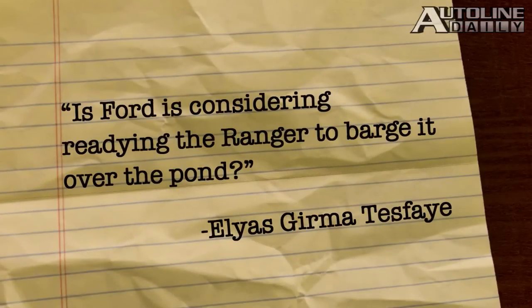Elias Gurma Tesfaye wants to know: is Ford considering importing the Ranger over to the United States? Not a chance. Any pickup that's imported would be hit with a 25% import tax, and that would make the Ranger completely uncompetitive.